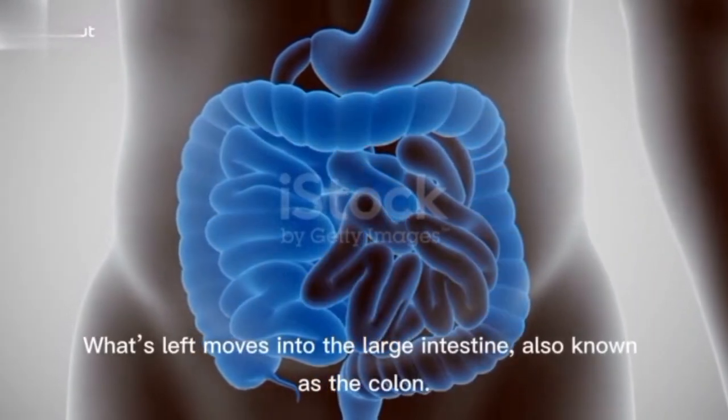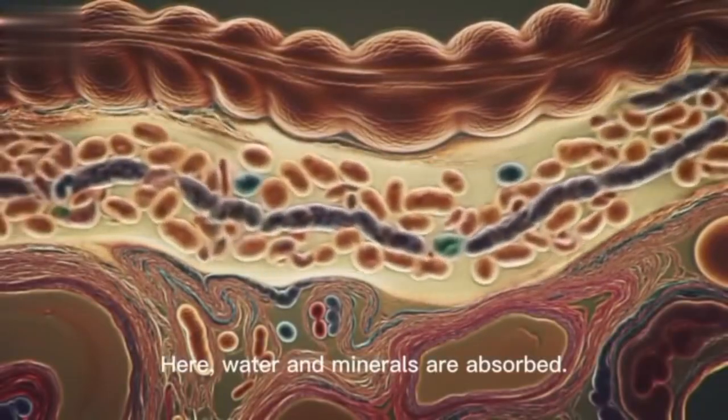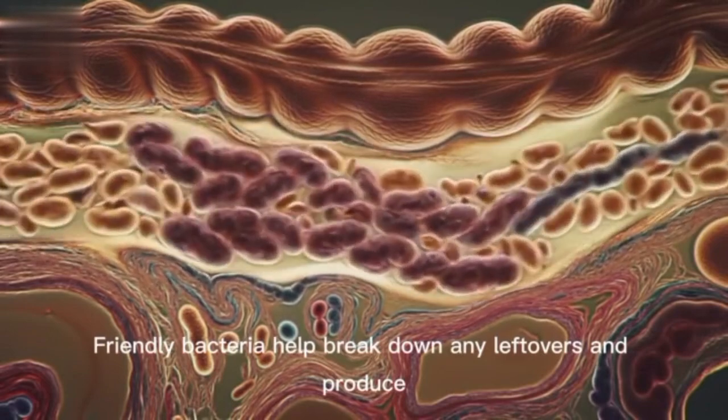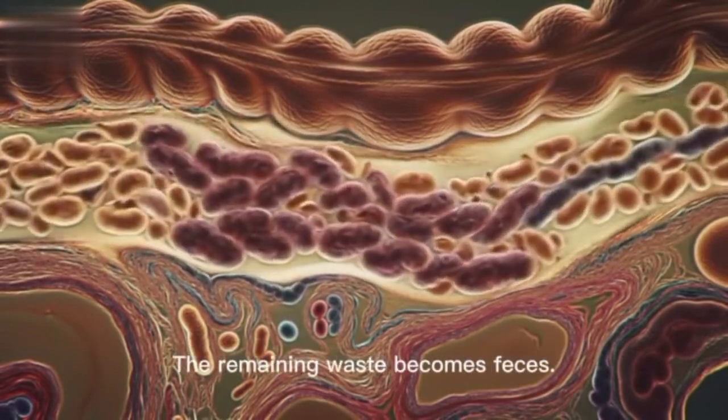The large intestine. What's left moves into the large intestine, also known as the colon. Here, water and minerals are absorbed. Friendly bacteria help break down any leftovers and produce some vitamins like vitamin K. The remaining waste becomes faeces.